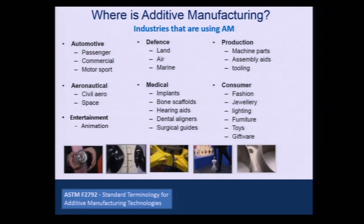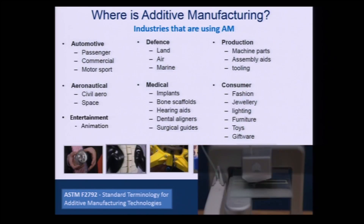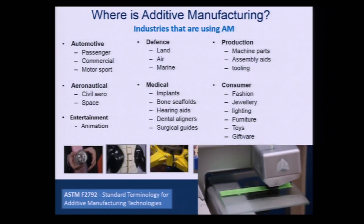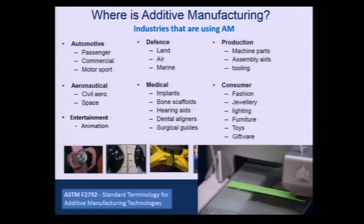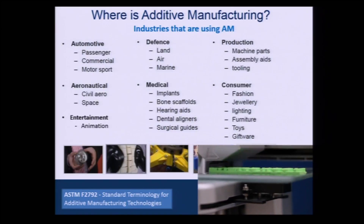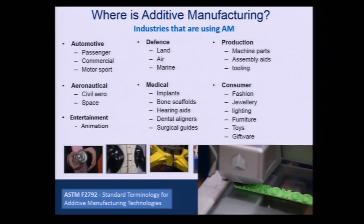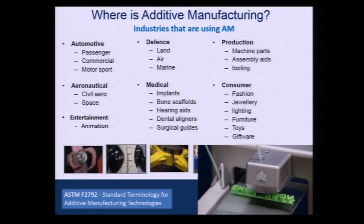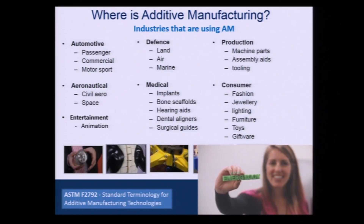Let's look at some trends and see where additive manufacturing is actually being used. We see lots of applications in automotive, aerospace, defense, production, entertainment, and consumer products — it's all over the place. ASTM standard F2792 is a standard for terminology for this technology, defined as making 3D objects layer by layer from a CAD model. The role of ASTM here is critical because everybody can define this technology differently, so we need to have common terminology.